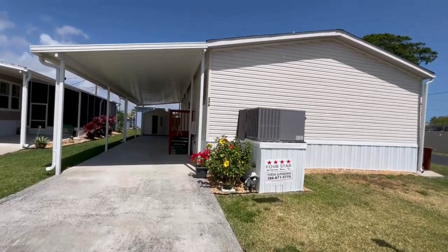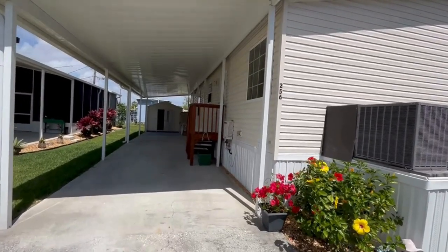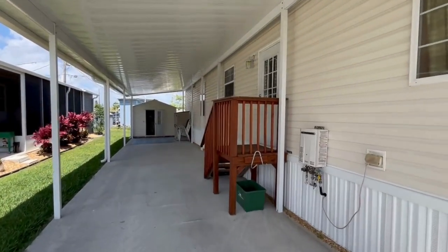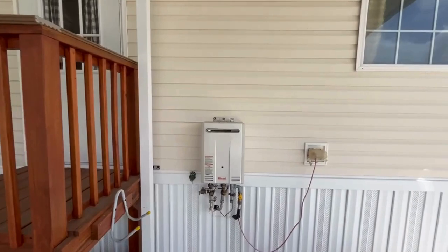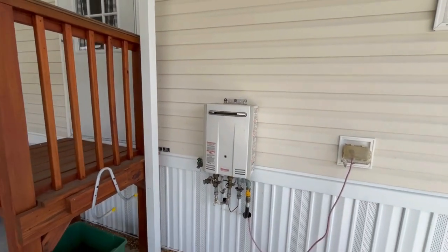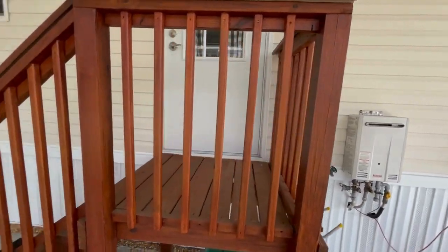Hey guys, welcome to 256 Geranium, located in Lakeview Estates. This is a three-bedroom, two-bath very exceptional home, listed at $125,000. Right outside here we have your instant hot water heater, which is under warranty until 2030.